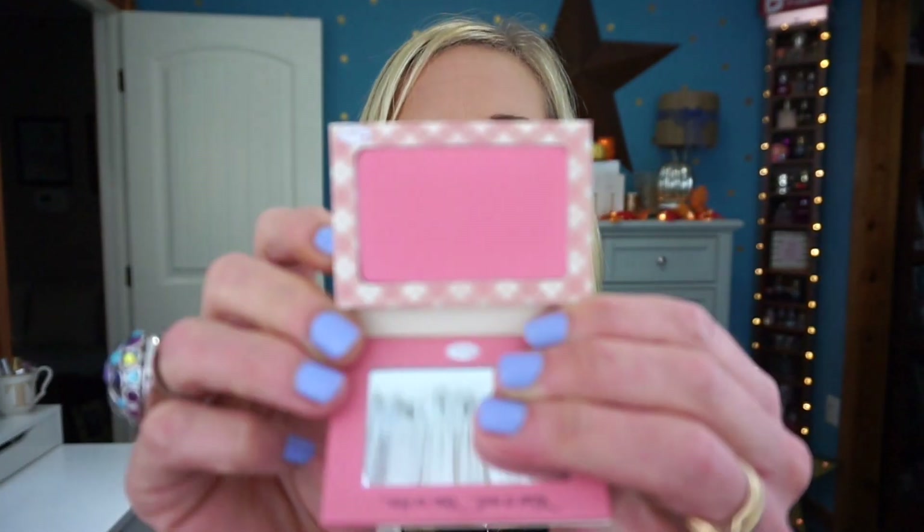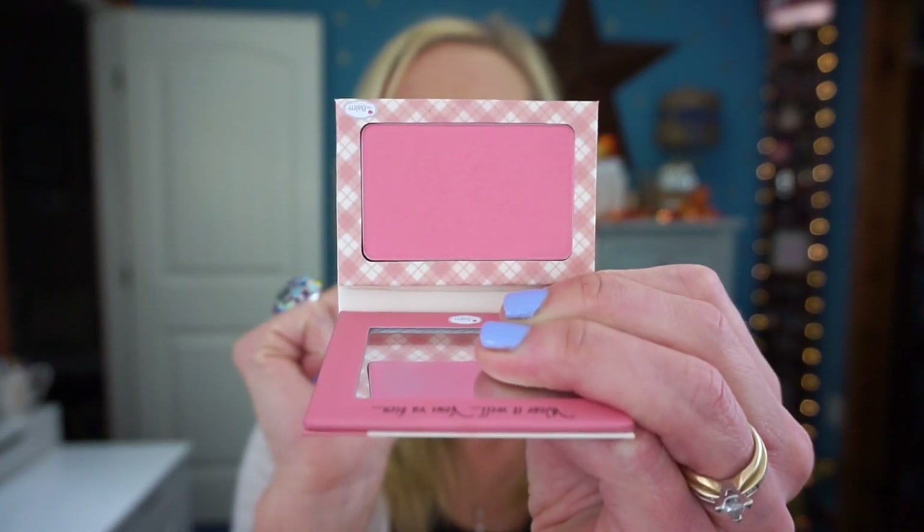I'm someone whose face kind of eats up blushes, and the Instains last a good amount of time on my cheeks. I don't have to worry about reapplying them or pinching my cheeks to make them look pinker. I would recommend the Instain blushes — they are really, really nice. Next is Argyle, which is another very pretty, almost baby pink color.